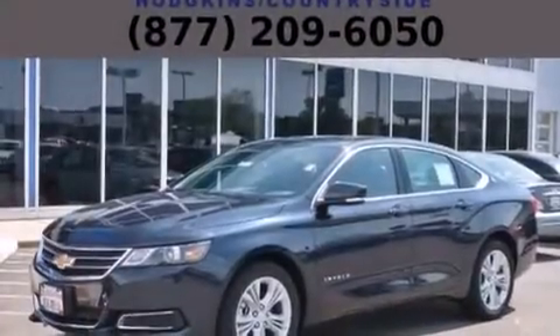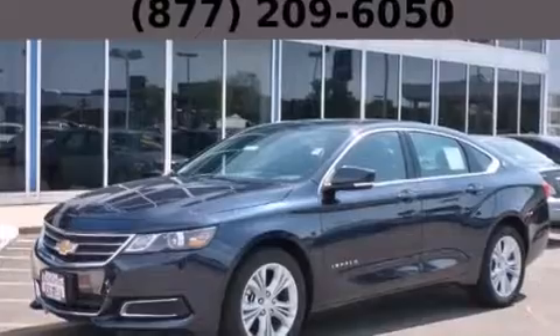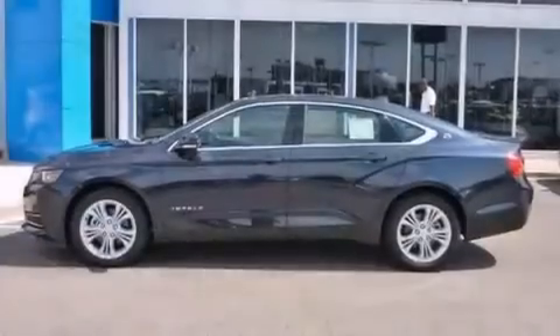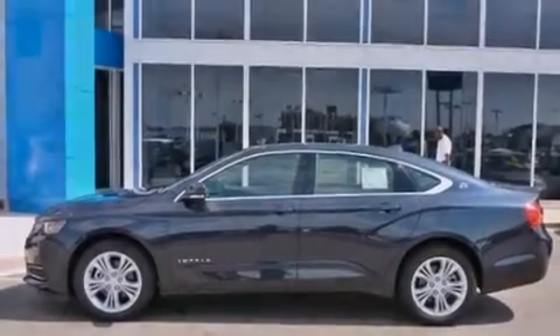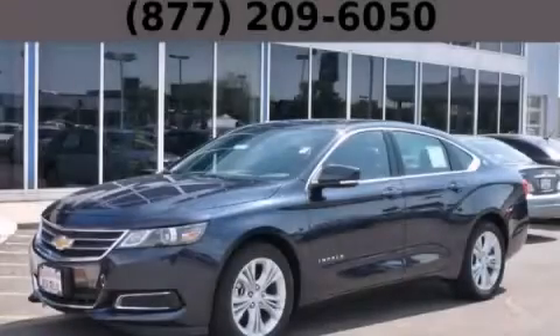With an EPA estimated rating of 29 miles per gallon on the highway, this automobile pays off in the long run. Contact us today and schedule your opportunity to see this vehicle in person.